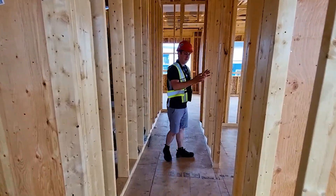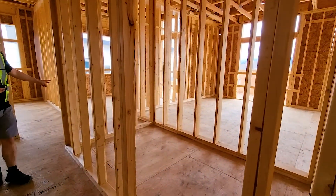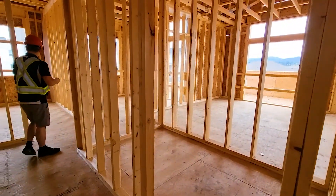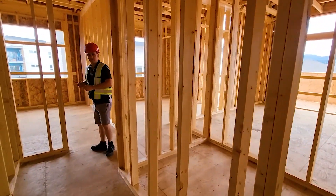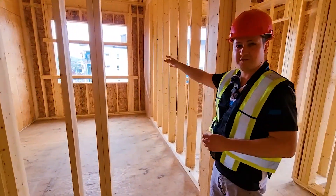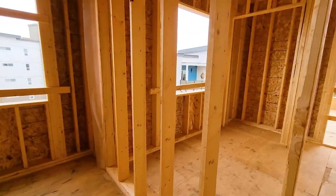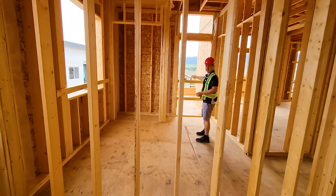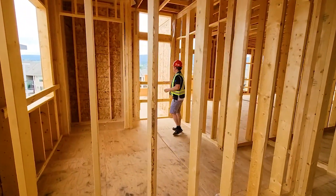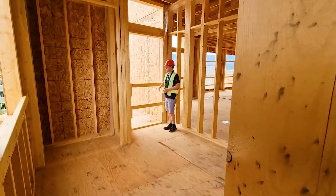Down over here we have a full washroom, which is shared between the two bedrooms at the end of the hall. One bedroom has a walk-in closet and nice big windows with a mountain view. The second bedroom will actually have access to a second patio off the side, which is east facing, and you're going to have some nice mountain top views over here as well.